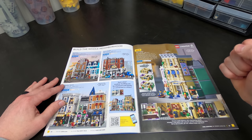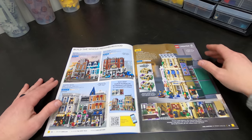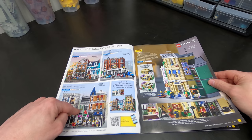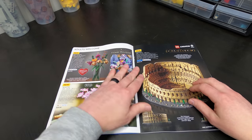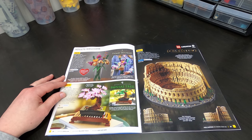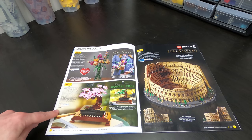Modulars going strong. New modular right here, the police station. So we've got four modulars that are all actively available right now. Assembly Square — this might be the last year we see Assembly Square, so get it while you can. These were a hit in the LEGO store on the first of the year. A lot of people were picking up the Bonsai tree. The Bonsai tree is cool — 50 bucks.